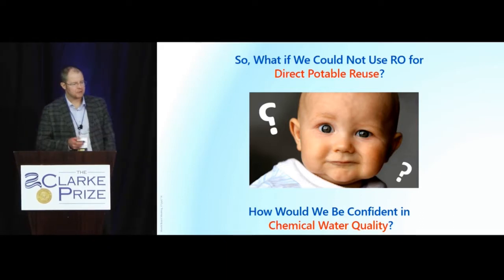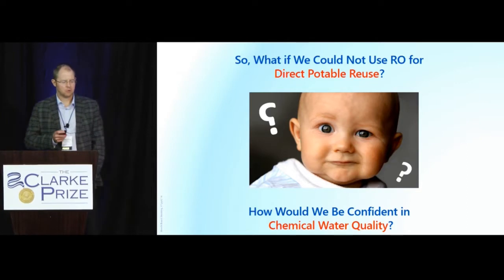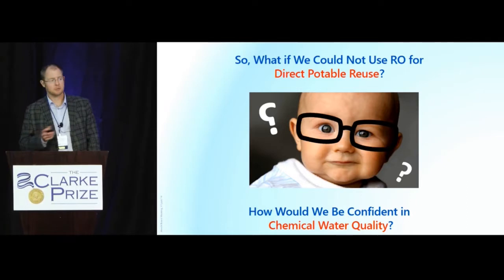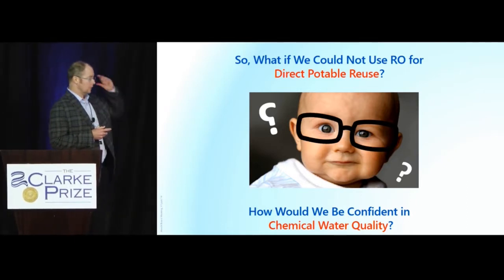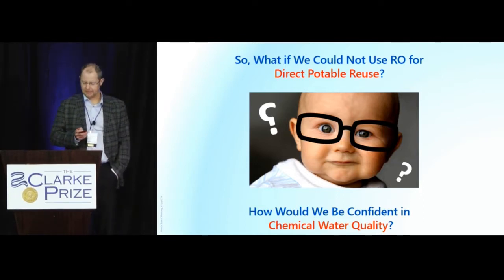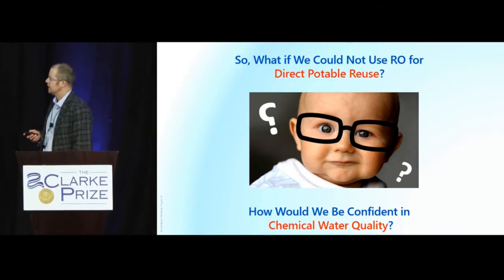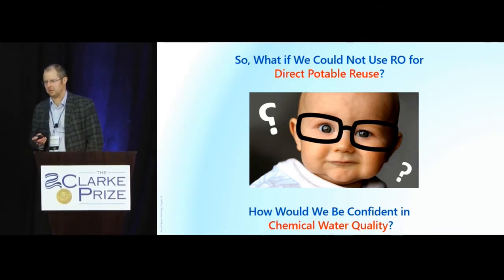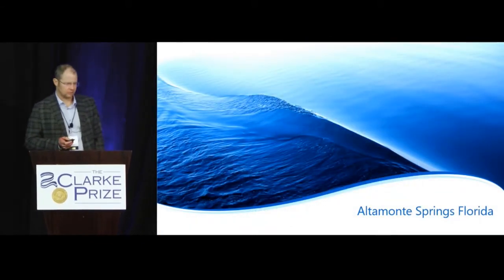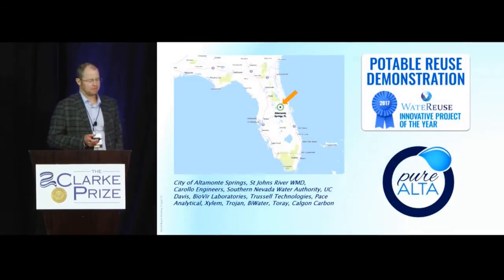So what if we could not use RO for direct potable reuse? How would we be confident in chemical water quality? This is a primary question we face, and we face it here in California as well. So I'm now going to go east to Altamont Springs, Florida. I want to point out a few things: where is Altamont Springs? It's outside of Orlando.